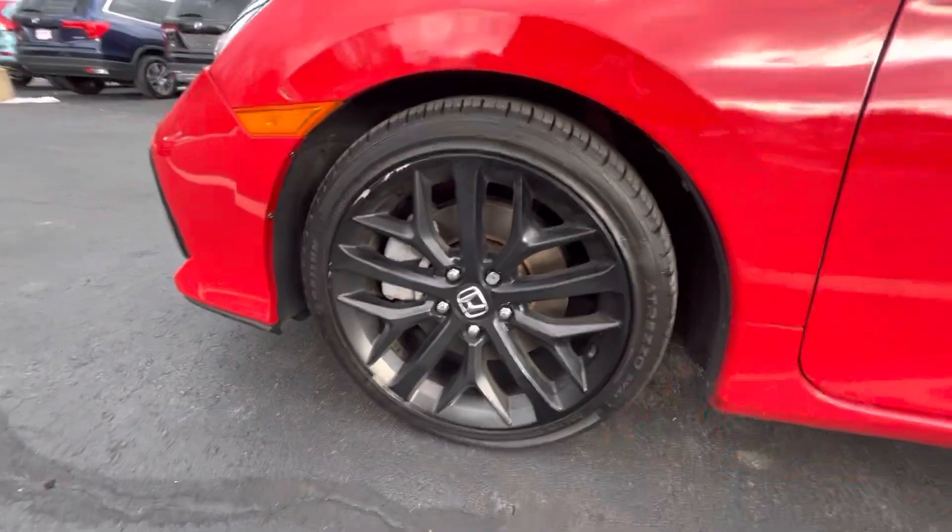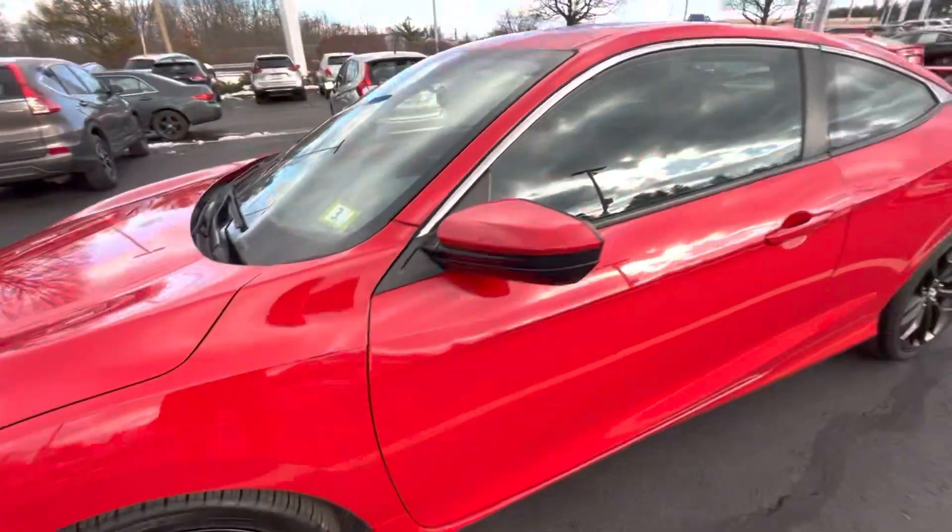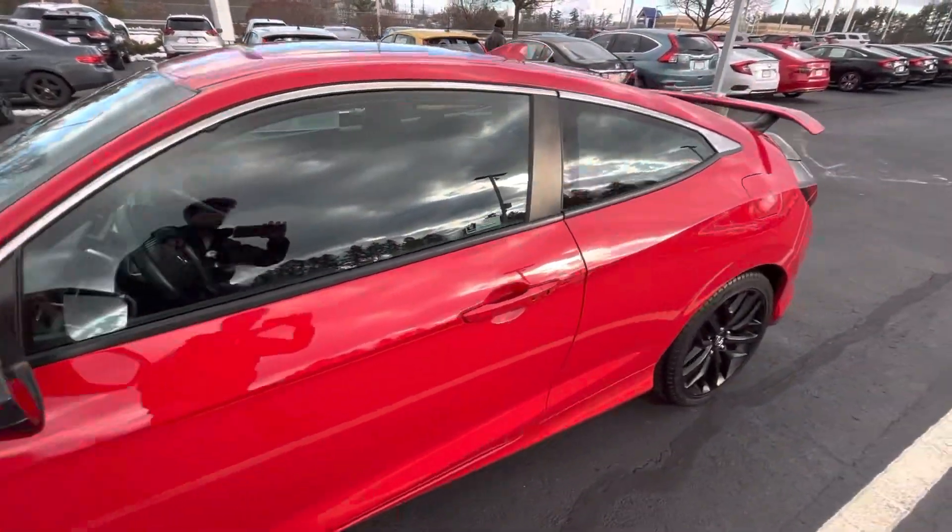Walking around to the side, you have these beautiful alloy wheels, body color matching side mirrors and door handles.